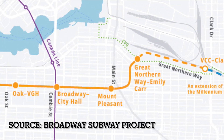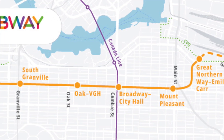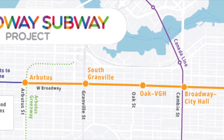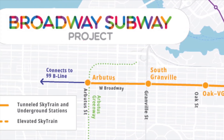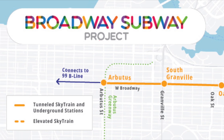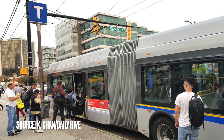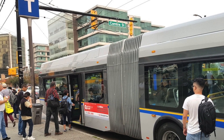First, some quick background info. The Broadway subway is an extension of the Millennium Line, from its current terminus at VCC Clark all the way to Arbutus Street. This is meant to help relieve congestion on the crowded 99B line, which is the single busiest bus line in the US or Canada, with 57,240 daily boardings in 2019. And it still had 29,000 daily boardings at the height of the pandemic.